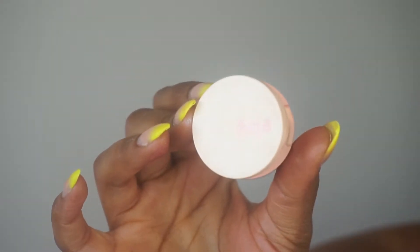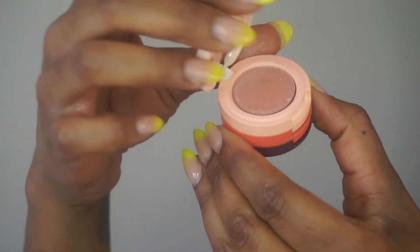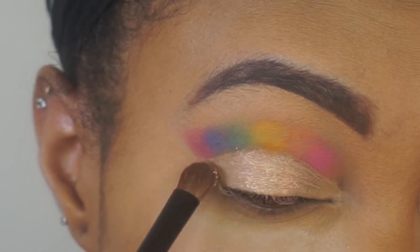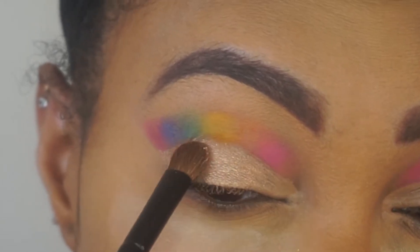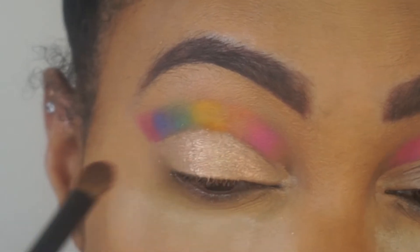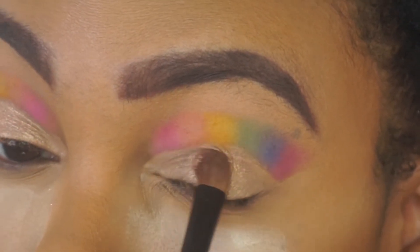Next I'm grabbing my Kaja Beauty Bento Eyeshadow Trio in the shade Orange Blossom. The top shade is this really pretty champagne shimmer — not heavily glittery at all. I'm layering that on top of the cut crease so it looks like a shimmery skin-tone color. I think it complements the overall eye look really well. I'm packing it on with a flat eyeshadow brush, making sure it's a very even layer and everything from the Cut Crease Canvas is properly covered.